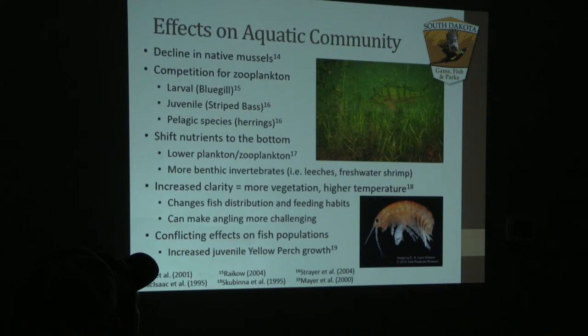Species they would compete with include bluegill, striped bass, or even pelagic species such as herring on the Missouri River system that our salmon and walleyes eat. The added nutrients excreted in our substrate can have positive correlations with leeches and freshwater shrimp, which some of our game fish still eat.